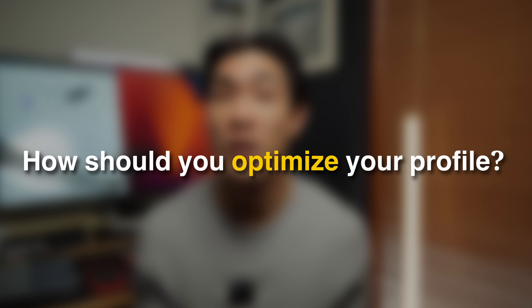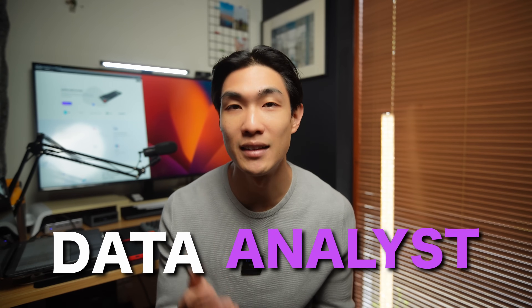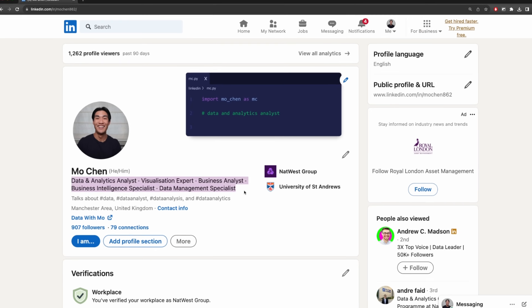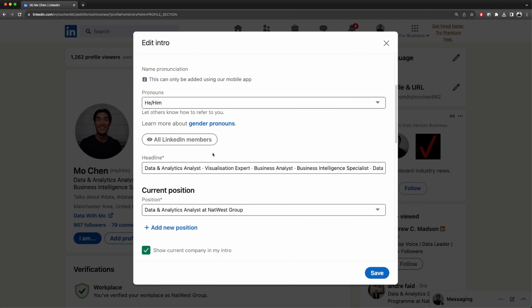So how should you optimize your profile? It's no secret that recruiters who look to fill data analyst positions will certainly look for keywords like data analyst. So first and foremost, you should try and include data analyst somewhere in your profile. The best place to put these keywords would be in the headline. Make sure to write your own headline, as you can include as many keywords as you want to — if you go with the default LinkedIn option, you're restricted to just one title. Even if your role is not a data analyst role, you can include data analyst somewhere in the headline as long as you have some necessary skills and certifications to back it up.